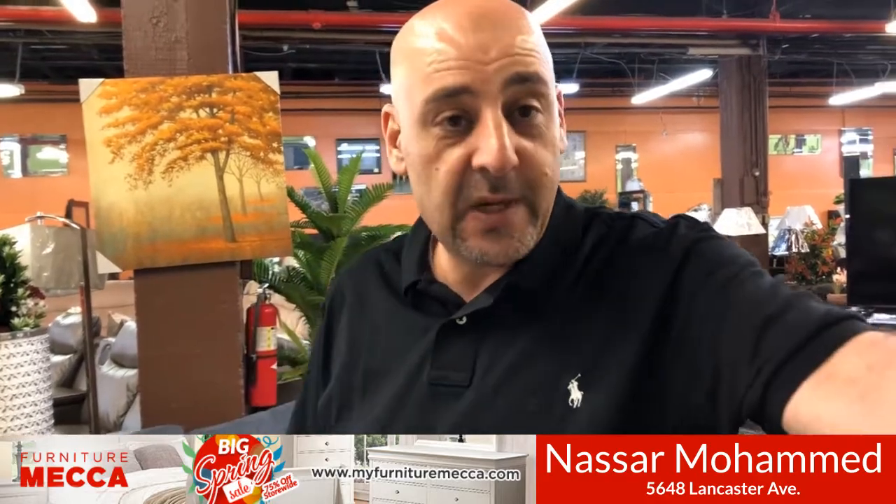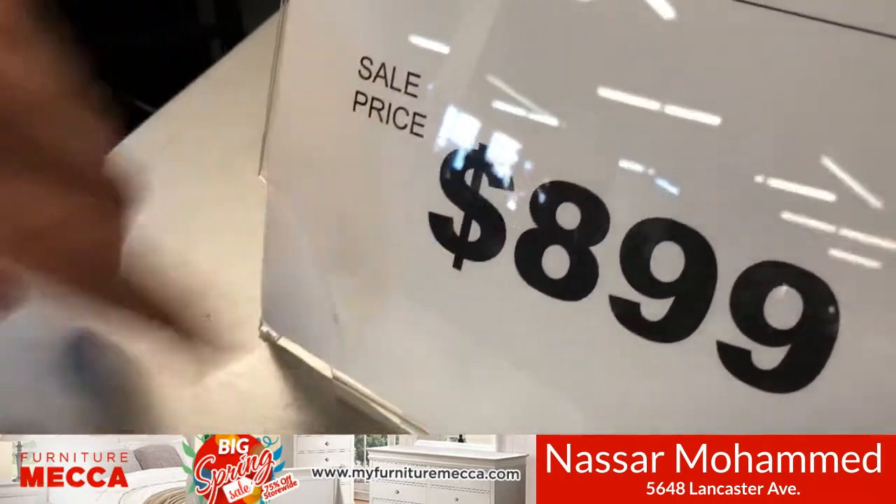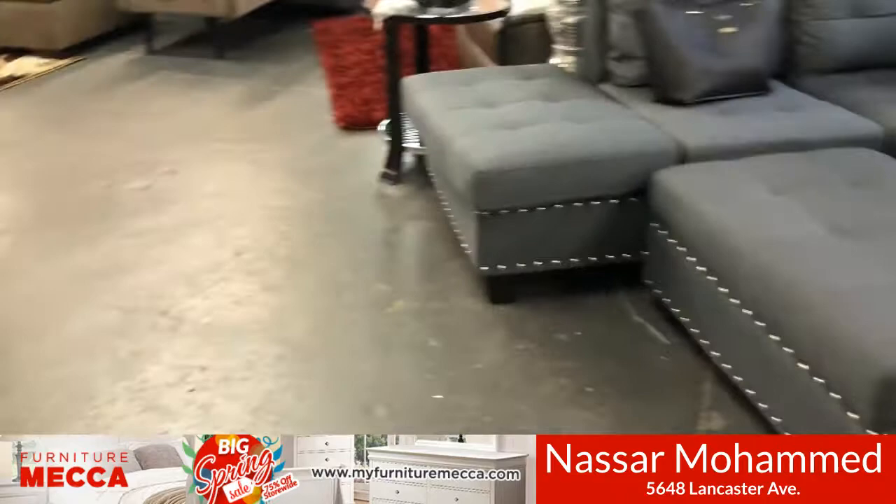We have extra pieces if you want to add on, like a storage bench, nightstands, and the chest. It comes as a headboard, footboard, rails, dresser, and mirror for a package price of $8.99 — a really good price for a great set.